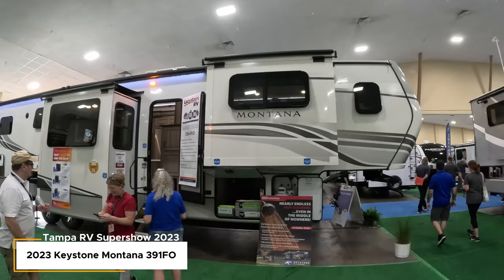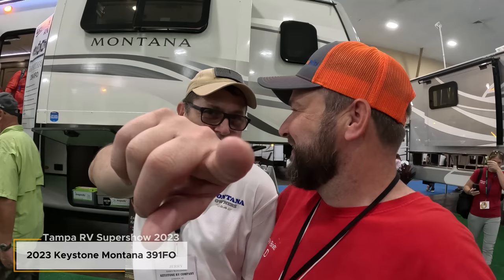Jerry's going to give us a walkthrough. This is the Montana 3941FO — FO stands for Front Office, not what I thought! Everyone knows I've been looking for a rig with an office. Jerry isn't a sales guy so he can look at a rig as an RVer rather than a salesperson. He and Theresa are from our collaboration videos. Let's see how cool this office is!